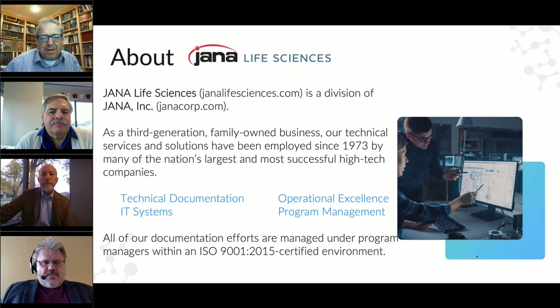Ron, can you tell us a little bit about JANA? JANA is a third-generation family-owned company. We operate in the area of technical services. With our 150 plus technical writers, engineers, and program managers, we basically offer four components: technical documentation supported by operational excellence, program management, and IT systems. We operate within an ISO 9001-2015 certified environment, and we also comply with AS9100D.